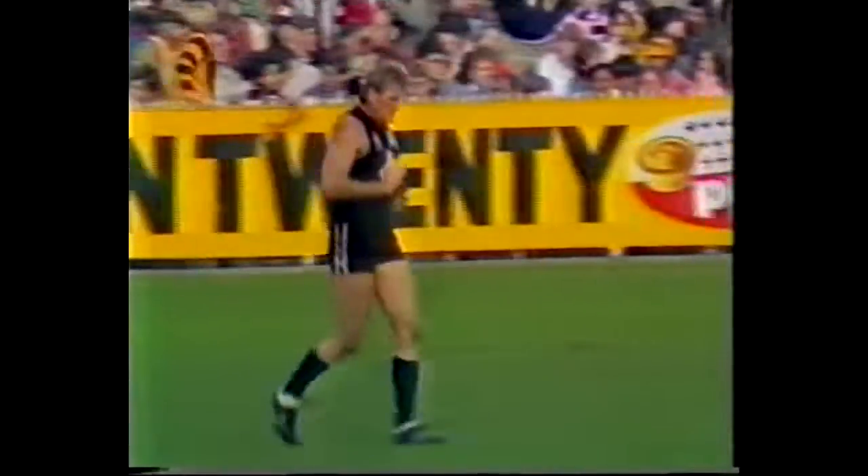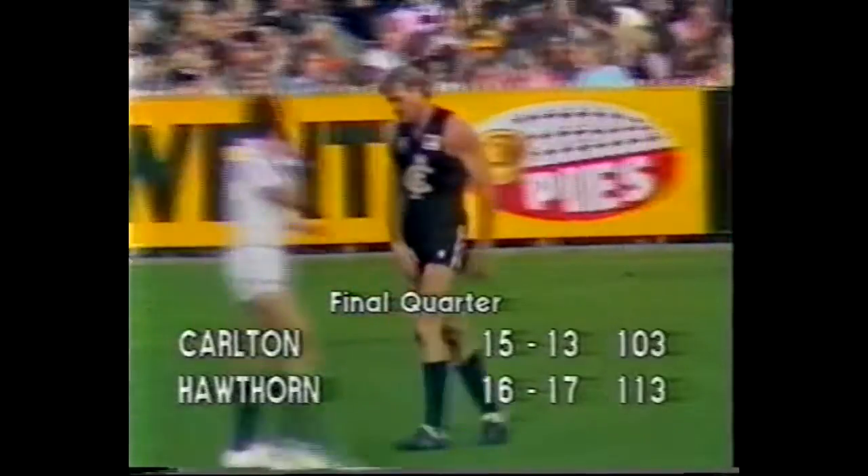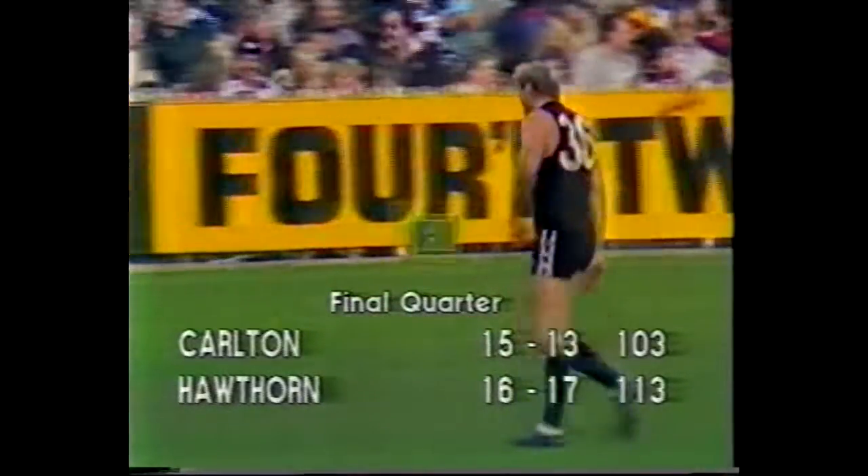Seven's big league scoreboard: Hawthorn 15-17, 113; Carlton 15-13, 103. We've had a great weekend of football — that was a great match up there in Sydney. Then we have the big one between Collingwood and...